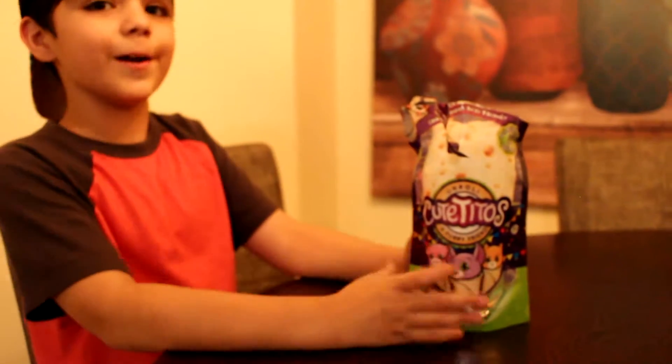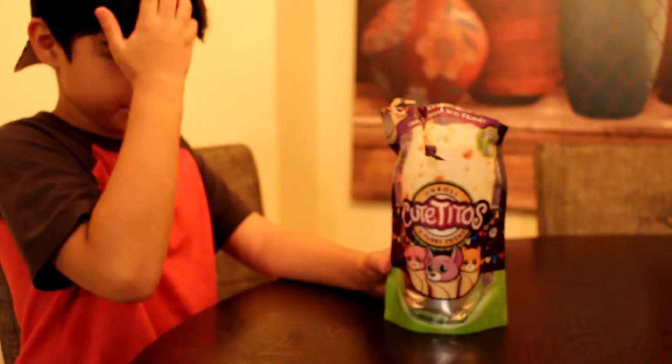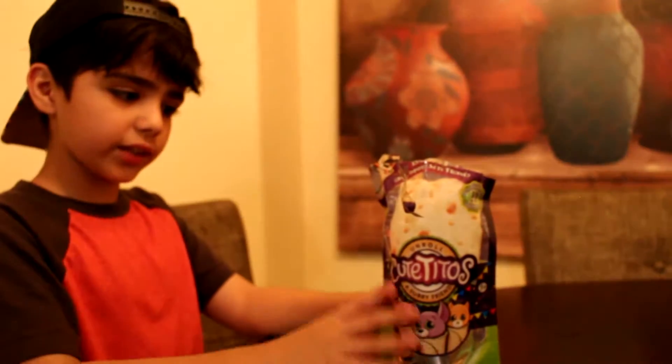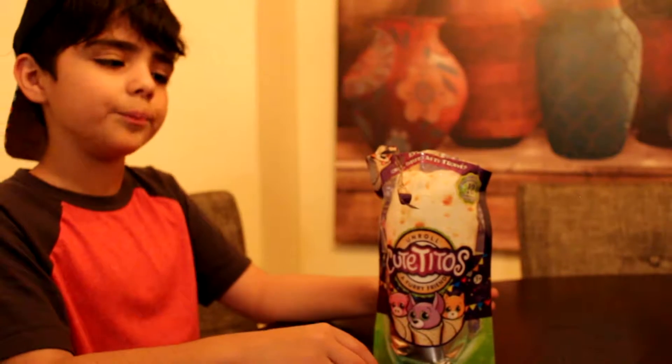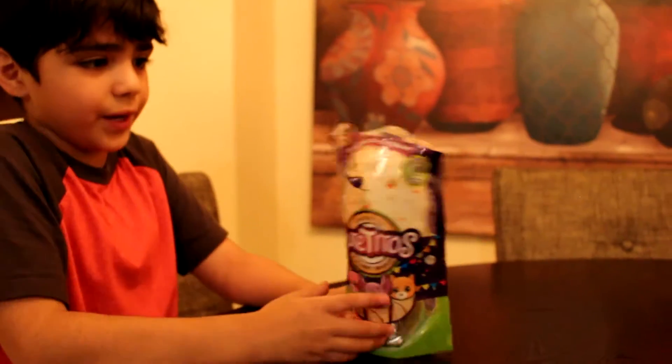Today guys we're opening a burrito. We're going to open a burrito that has little animals with little rarities. These are actually random, and it actually looks like a burrito. Let's just open it up.